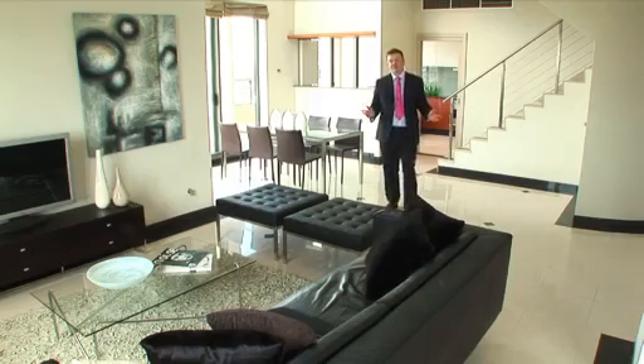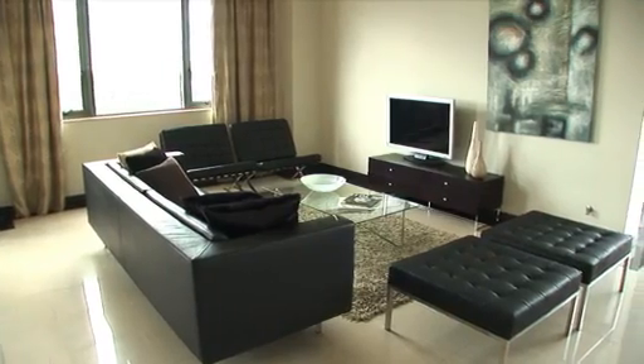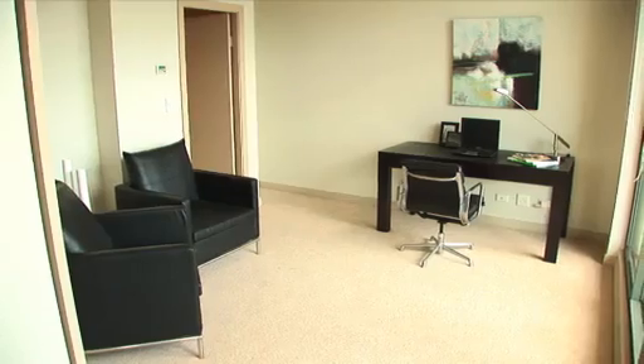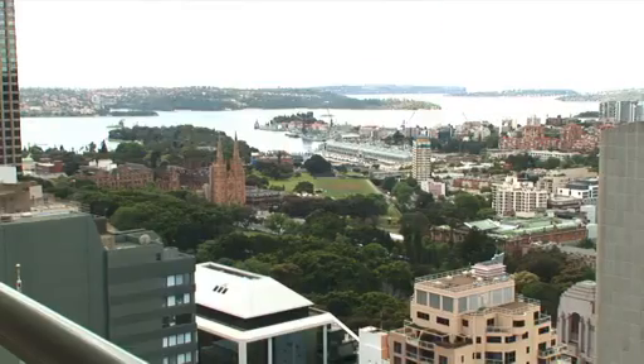This apartment's not just about the views — the interiors are immaculate. The apartment's all about open plan living. Gorgeous living area, spacious dining area with an adjoining study with access onto a balcony which lets in loads of natural light.